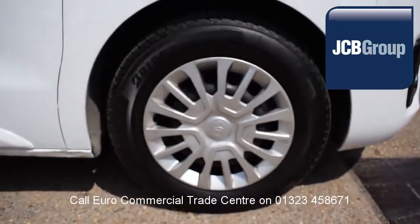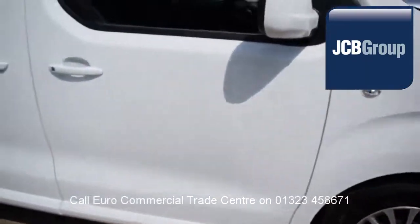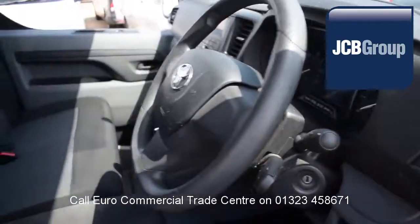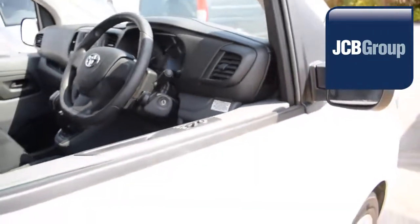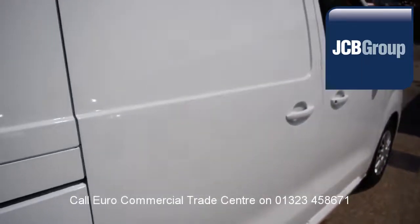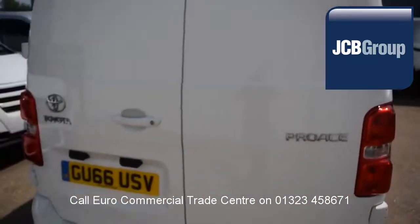When you buy a vehicle from the EuroCommercial Trade Center, you will have received an extensive multipoint check, a minimum 6 months warranty, parts and labor, 12 months roadside assistance provided by the AA, printed HPI Experian reports, and a comprehensive multipoint check completed by our own workshops.